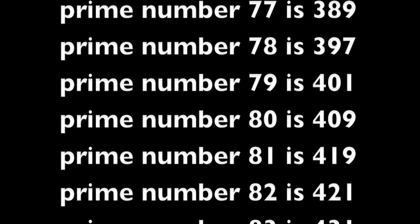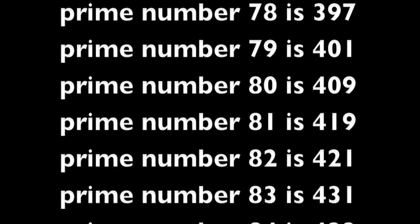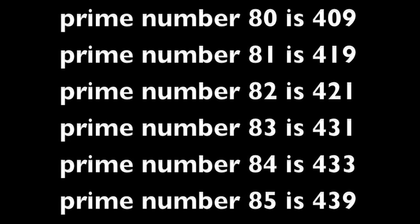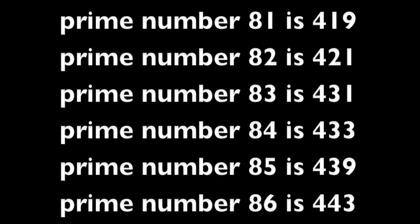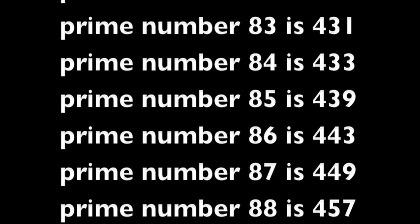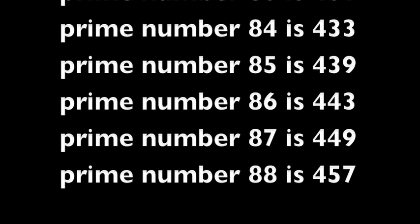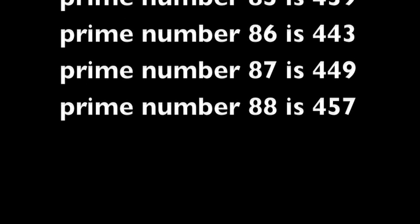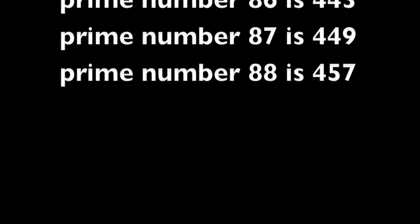Prime number 80 is 409. Prime number 81 is 419. Prime number 82 is 421. Prime number 83 is 431. Prime number 84 is 433. Prime number 85 is 439. Prime number 86 is 443. Prime number 87 is 449.